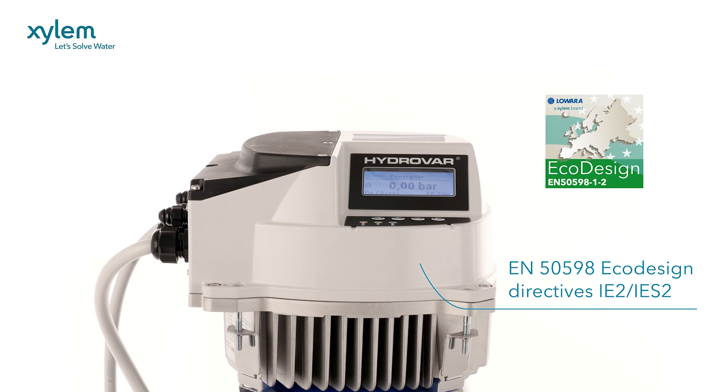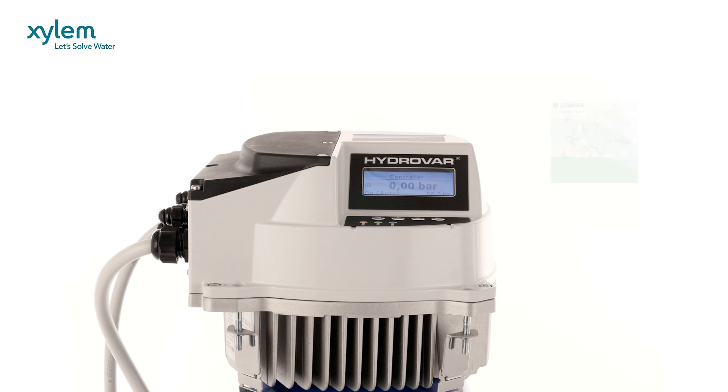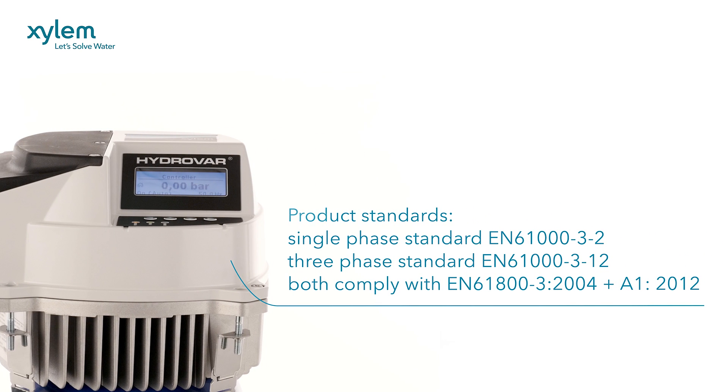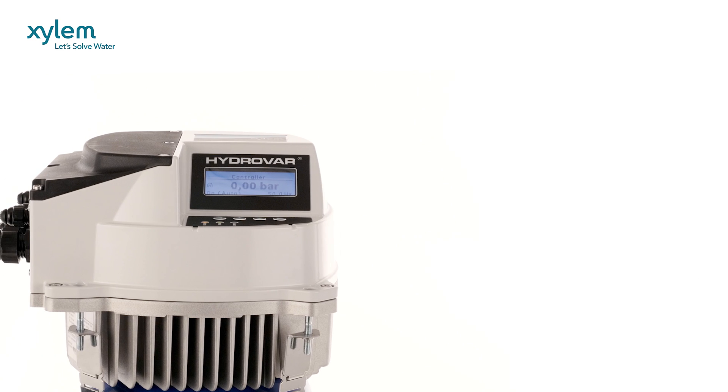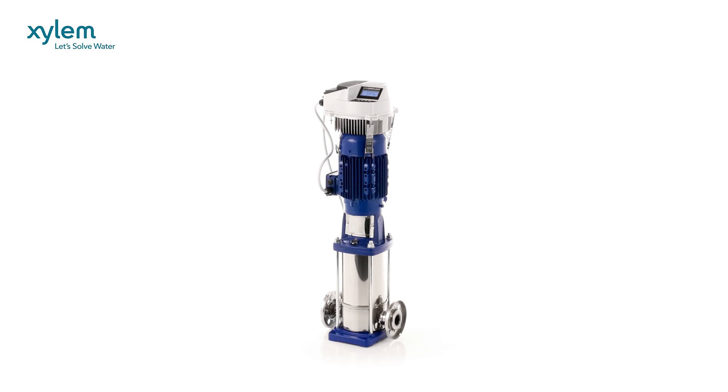Hydrovar complies with the latest European eco-design directives and EMC product standards. Welcome to Hydrovar from Xylem — the name of choice for controlling the efficiency of fixed speed pumps. For further information, please visit Hydrovar.com or view our other how-to videos.